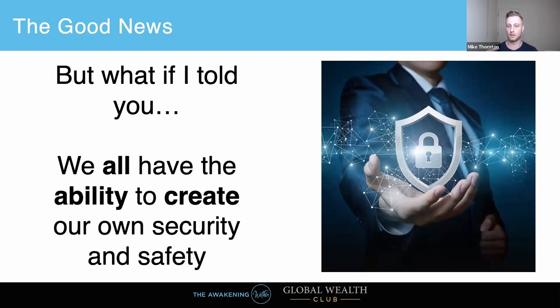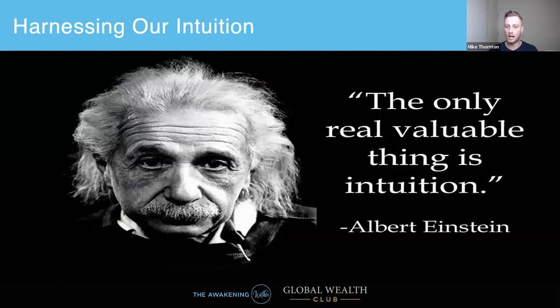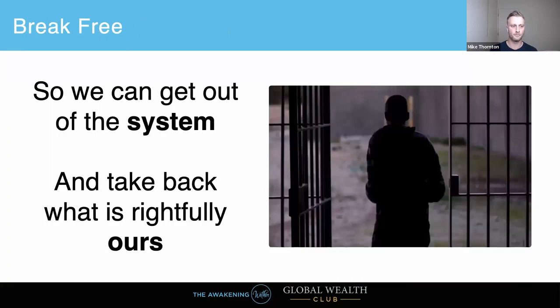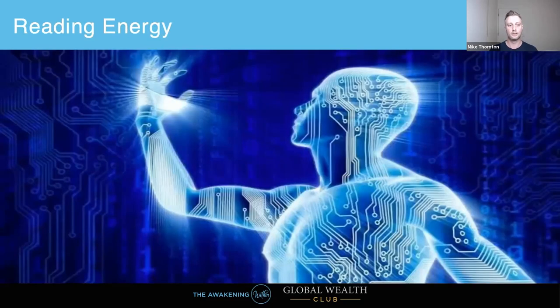What if I told you we all have the ability to create our own security and safety — to quite literally rig the game in our favor? We can do this by harnessing our intuition, tapping into that universal mind and that infinite wealth of knowledge that is available to us on demand. We can connect with our higher selves — connecting to the universal mind, the collective consciousness. And this is just what the elite do. This is exactly their secret and why they get ahead. So let's talk about reading energy.